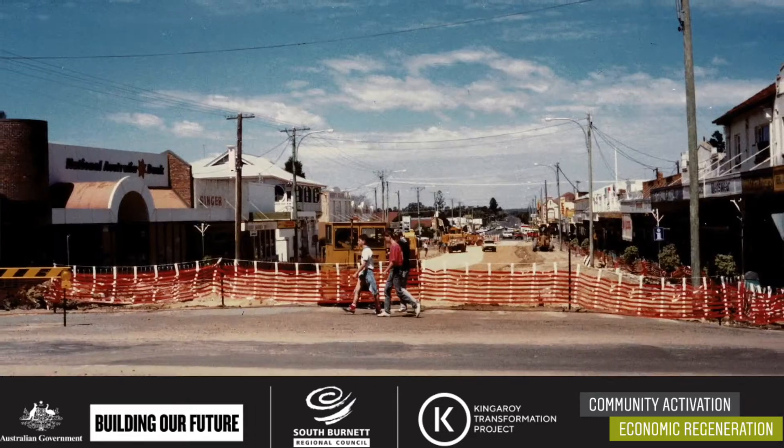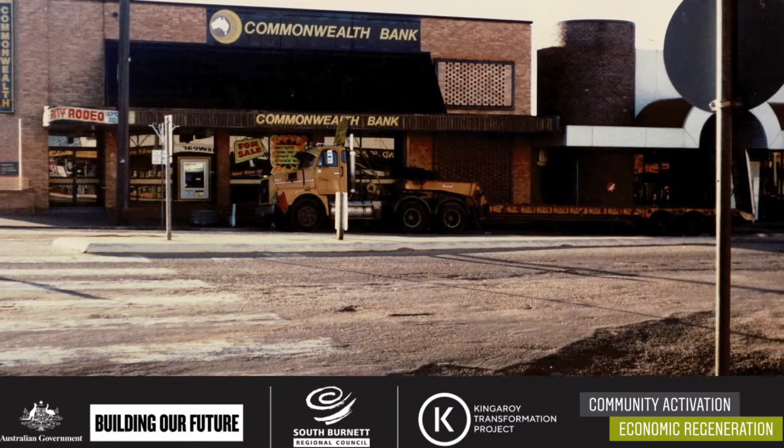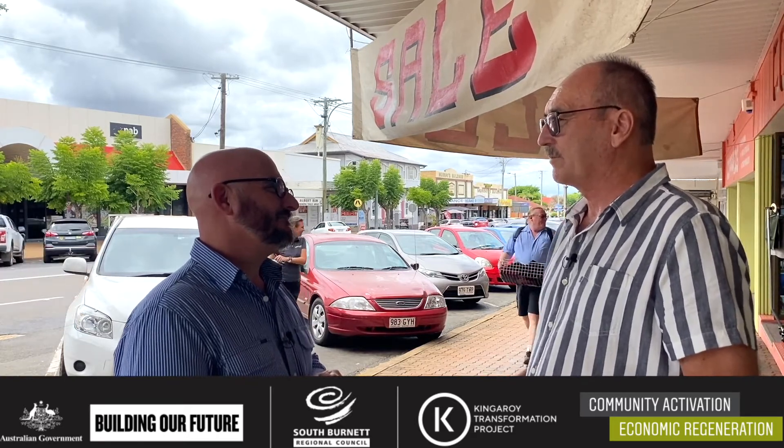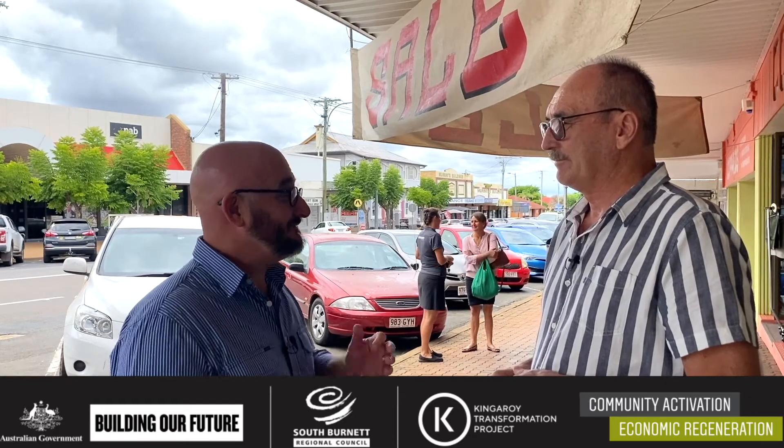We were just talking about the project here when they did Kingaroy Street 30 years ago — we're seeing some images of that. Business owners have been heavily consulted on this project. You understand there's going to be some disruption, but at the end of the day there's going to be a bigger benefit. Back in 1990 when it was last done, the concern was that it would be disruptive and people wouldn't come to town — but we found it to be the opposite. People wanted to know what was going on, they walked up and down the street, and during those four to six weeks there wasn't much downturn in trade — in fact some days were a little bit busier.